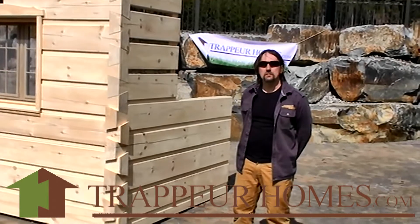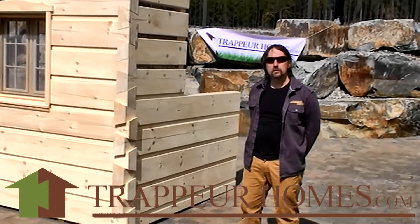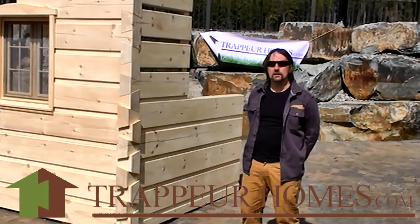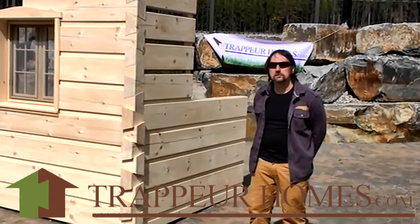Hello, my name is Aaron Cameron and I'm here with trapperhomes.com to talk about the pricing of our log home kits. Most people that view our display wall love the look and can't wait to have one, but they're concerned that they think it's going to be very expensive — and that is just not true.